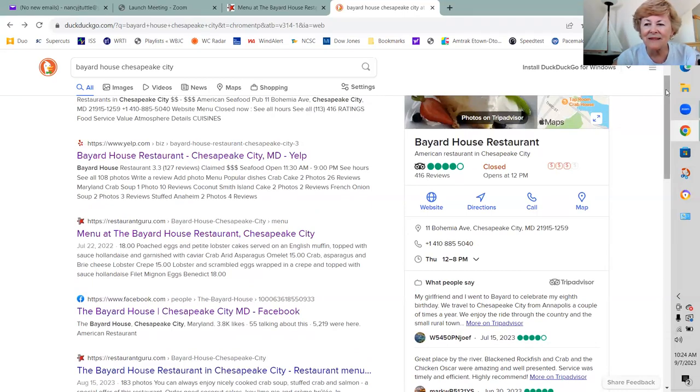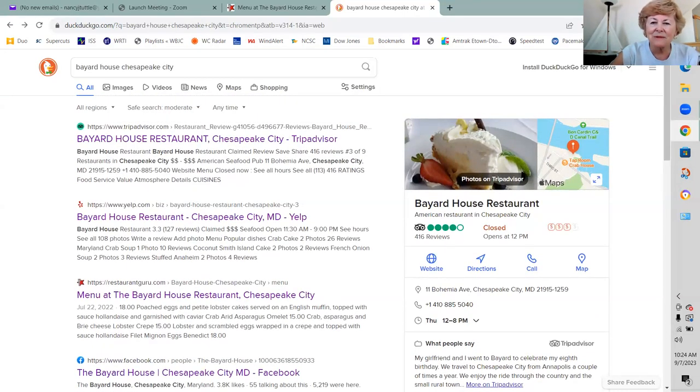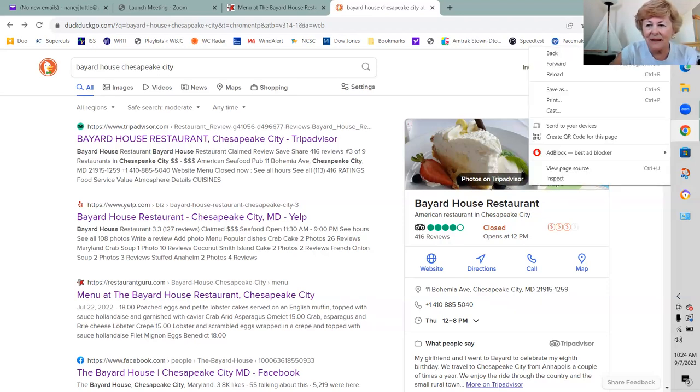I'm going to have to be using my laptop more and more because my desktop doesn't seem to be working right at all. Stop share is a good way to get out of this. The restaurant probably doesn't even know their link is wrong — it's TripAdvisor or Yelp's fault. I don't know if there's a way to report that to them.